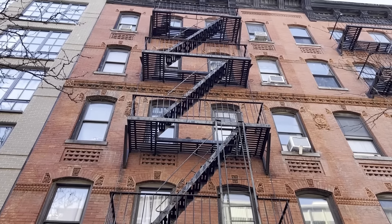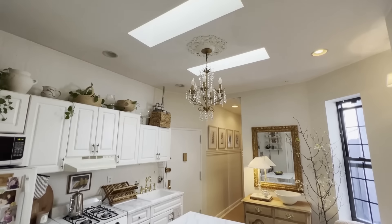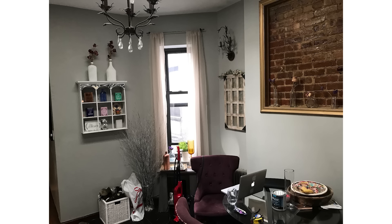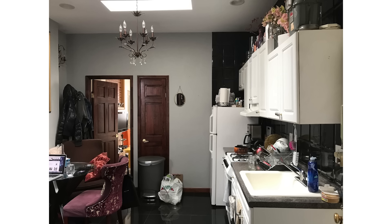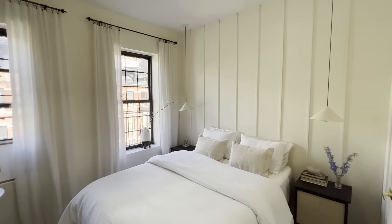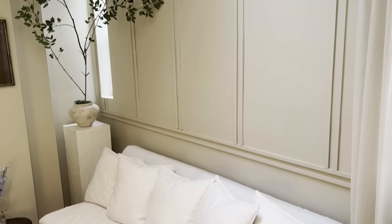On today's episode of Homeworthy, you're going to see a chic New York City apartment that is light and airy, but was once full of mismatched furniture of the wrong proportion. With many DIY projects, this 450 square foot rental apartment has been transformed into quite the beauty.